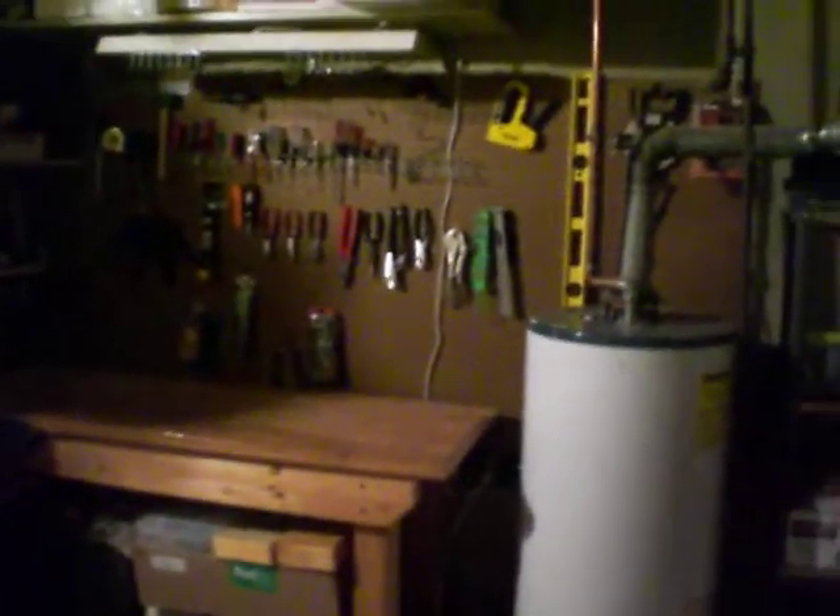Everything else has been moved into my new workshop, which is the old furnace room. A couple of tools, central vac. Here's the cabinets that have been installed on the wall and countertop. I've got a basement roughed-in shower and my workbench.